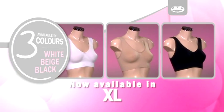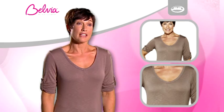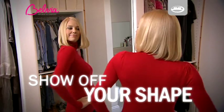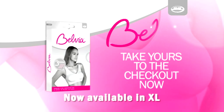Sometimes you even forget you've got it on. Choose from white, beige or black, or mix and match with every outfit. It's so comfortable, it's fantastic. I think it just gives you a fabulous shape. Show off your shape and get the support and comfort you need at the same time. Take your Belvia Bra to the checkout now.